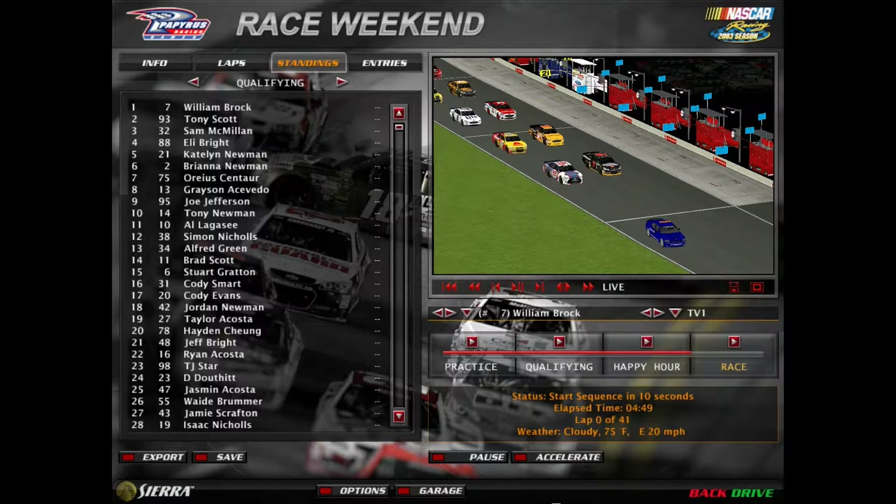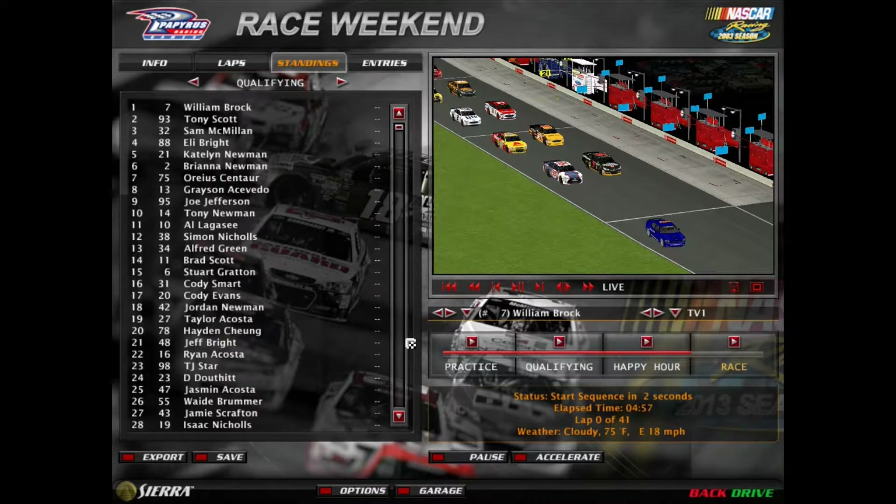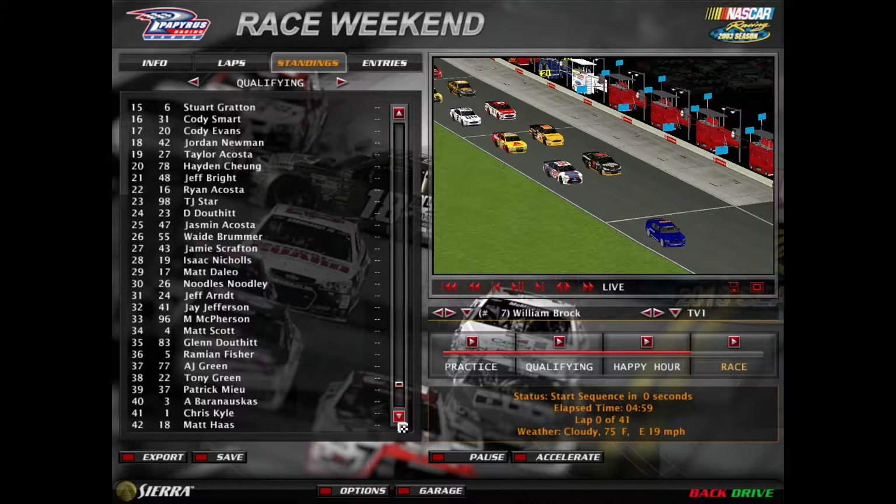Welcome to race number 18. We're here at Kentucky Speedway. William Buck and Tony Scott starting on the front row for tonight's race. Here's the full qualifying results.